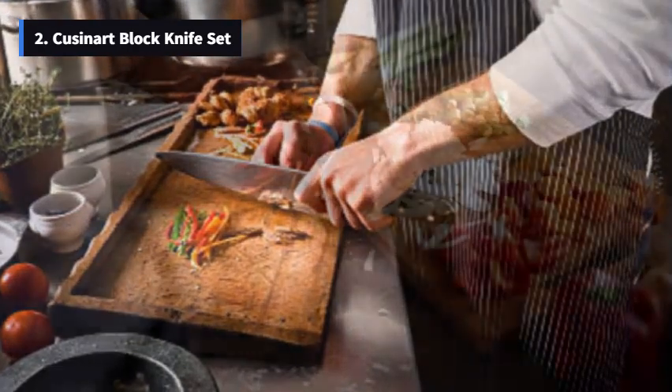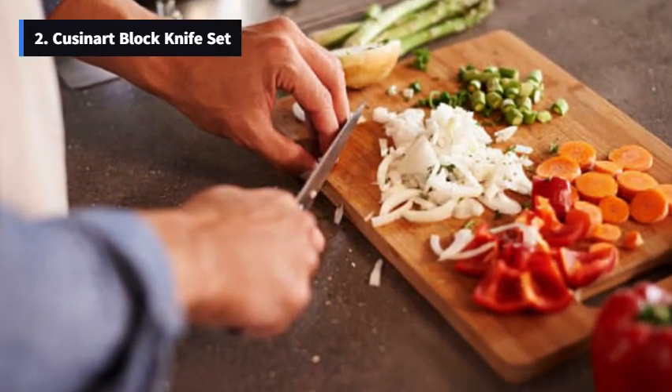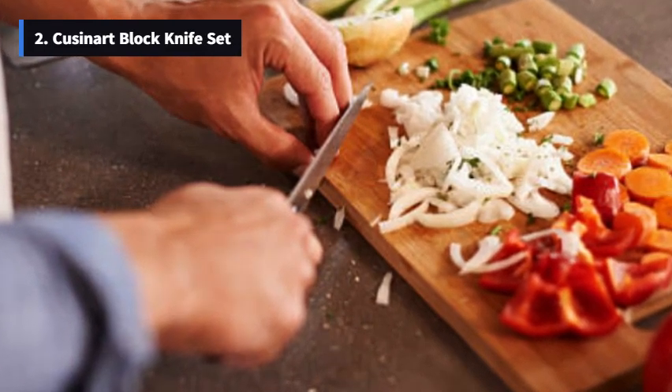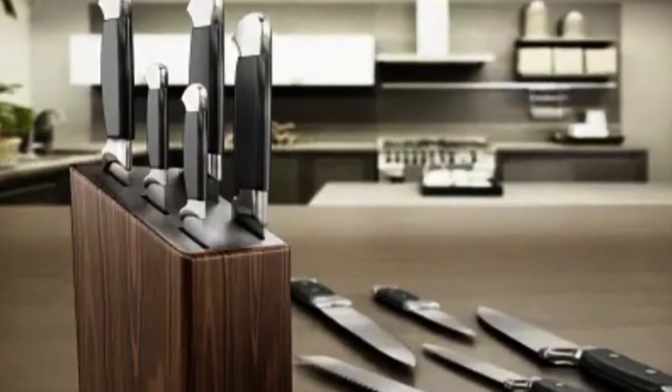And check out this modern-looking black block. It not only provides safe storage, but also enhances the visual appeal of your kitchen. This knife set also comes with a lifetime warranty, so you can have peace of mind about the quality and durability of your purchase.